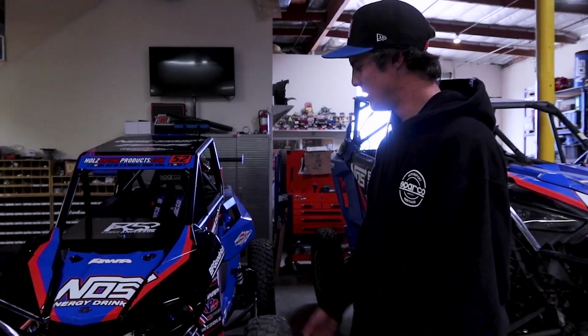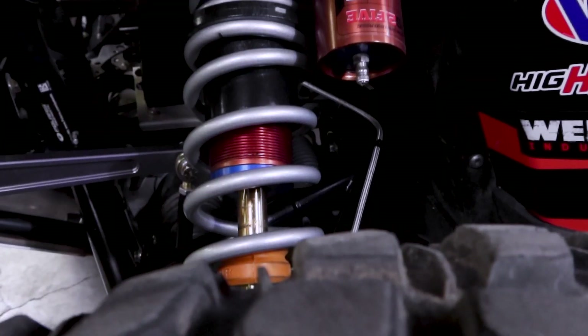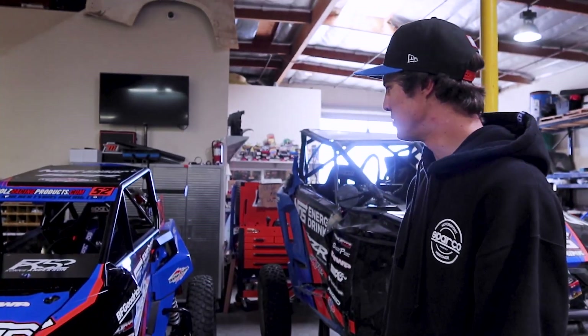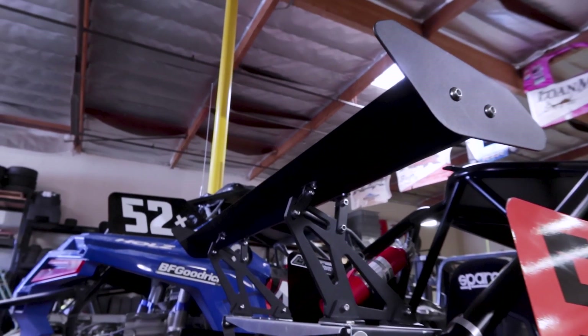Holds Racing Products again did the A-arms and cage. Walker Evans Racing shocks and wheels, BF Goodrich tires again. And we got a little wing in the back for some extra speed in the 1000 class — hopefully helps out with a little less horsepower.